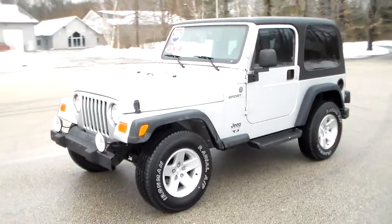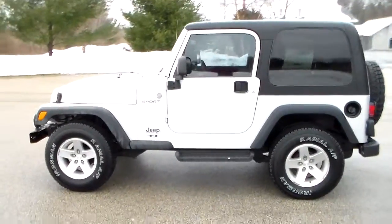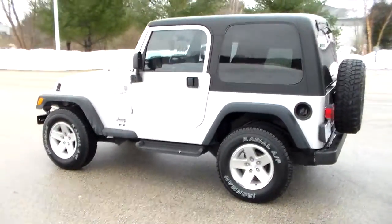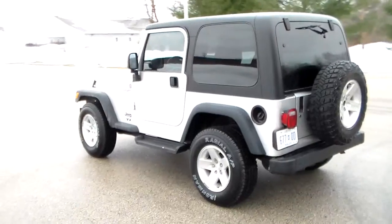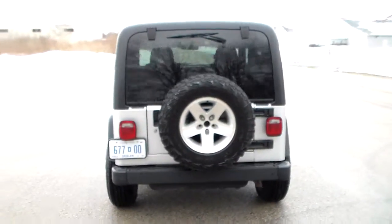This is a 2004 Jeep Wrangler Sport, TJ body style. Only 74,000 miles on it. It's nice and clean inside and out.